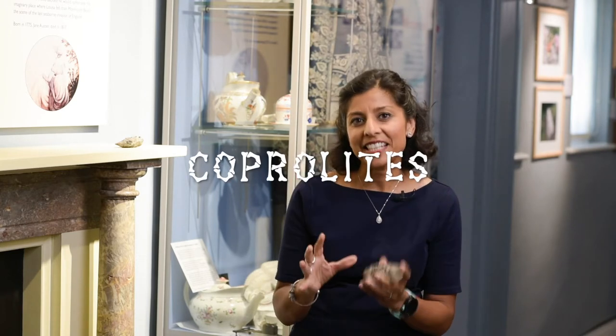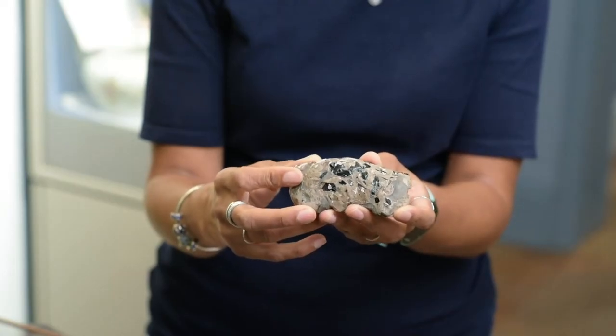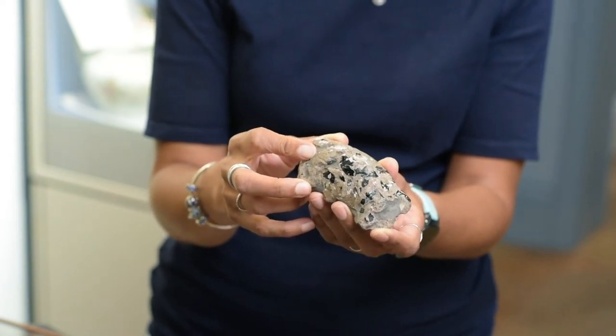Coprolites are one of the most fascinating fossils — that's probably because they're the most disgusting to think about. So how do they actually form? Well, this is actually an ichthyosaur coprolite, and the reason why we know this is because these glossy black pieces in the poo itself are actually spines and scales from fossilised fish.